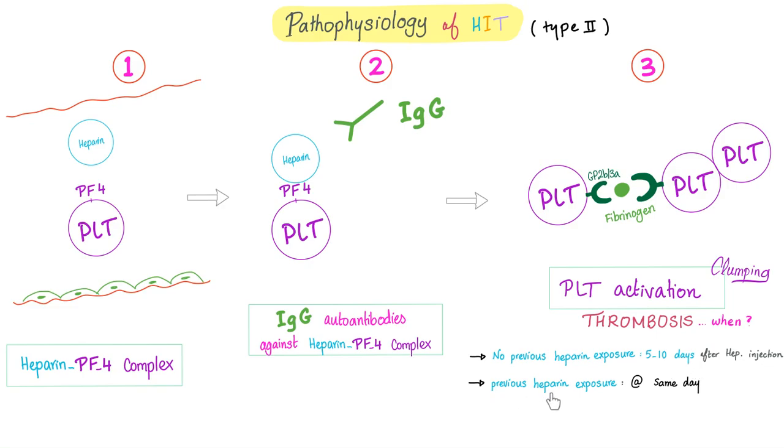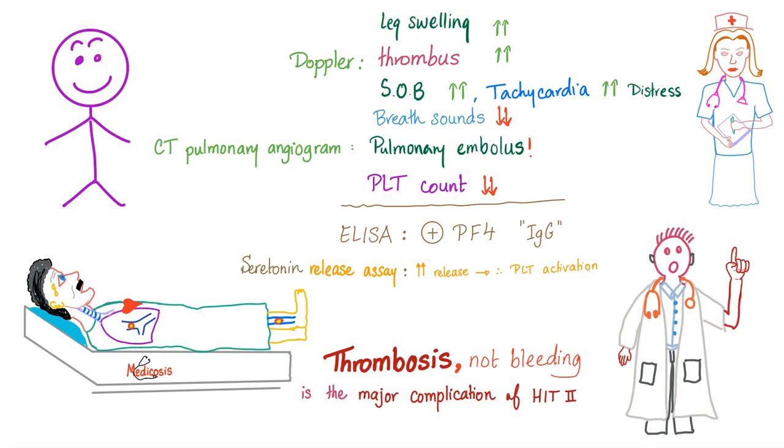But if the patient has received heparin before, thrombosis can happen the same day — such as in our patient with DVT where leg swelling worsened, thrombosis got bigger, shortness of breath, embolus, and platelet count decreased. Screening test: ELISA IgG against platelet factor 4. Confirmatory test: serotonin release assay. Increased serotonin release means platelet aggregation, which means thrombosis.